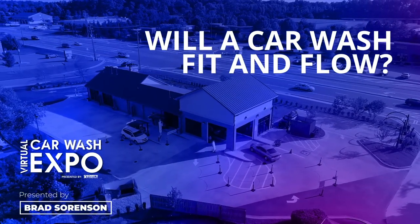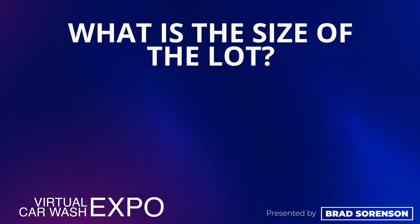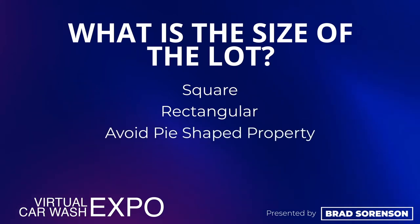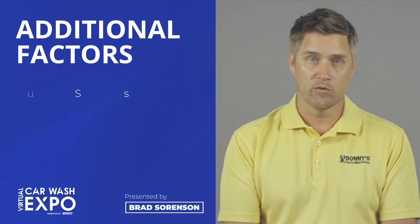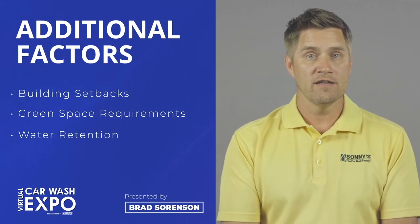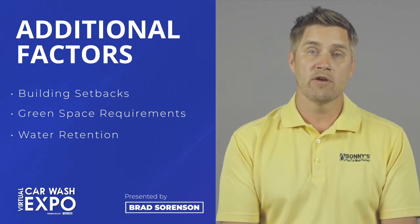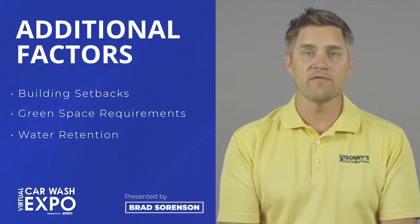The third secret is the site specifically — will a car wash fit and flow on that location? We're looking at the physical size and shape of the lot. We love to see square or rectangle shaped properties. If it's an acre and a half but shaped like a piece of pie, you're going to lose a lot of usable space where you can't have turning radius — anywhere you have a sharp corner, that can be discounted off that site. Once we've identified that the lot is big enough, we need to look at other factors: building setbacks, green space requirements, and water retention can all affect how much usable space we have. We also need to identify whether the site is below grade, above grade, or if there are trees on it — how much site work is going to be required to get the site car wash ready.